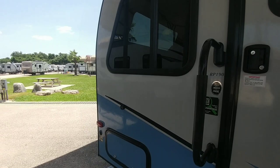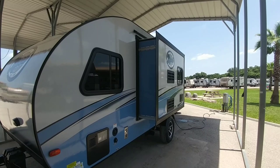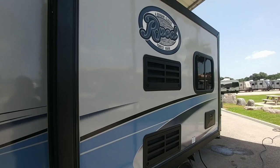They did a fantastic job getting this prepped and ready to go. This is one of their larger floor plans — it includes a slide that uses a Schwintech slide system, which is a really reliable system utilizing independent motors to extend and retract the slide. One of the really nice aspects of an R-Pod is its really good build quality for the size and price.